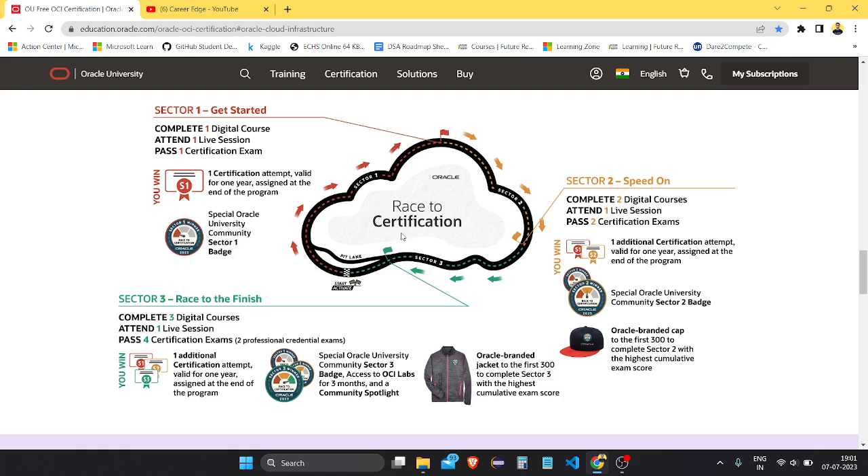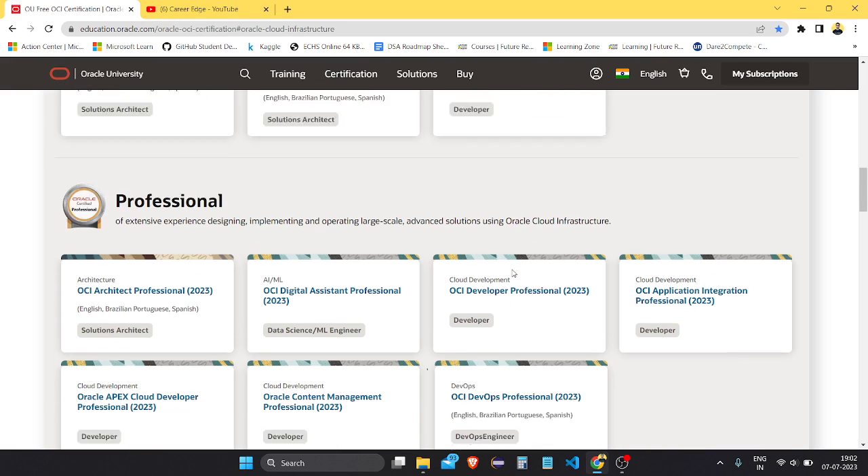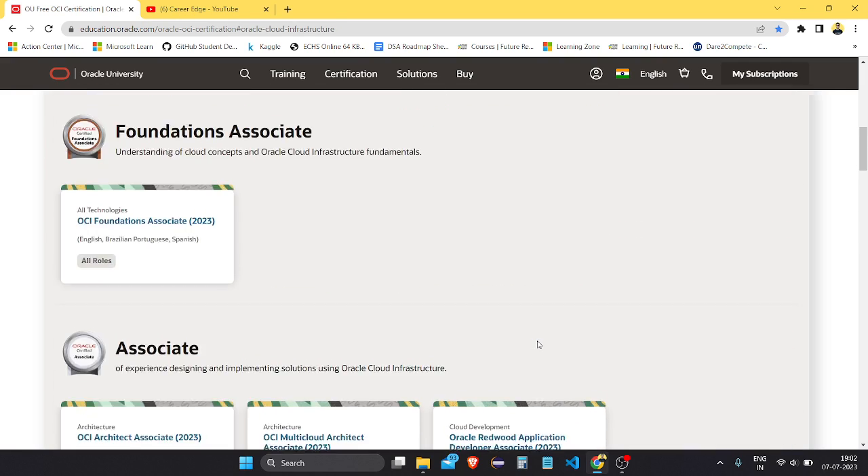This is called the Race to Certification. There is an Oracle University community badge if you complete one certification, another badge if you complete two, and additional certifications. The certifications are valid for one year. In the third round, if you complete three digital courses, four certification exams, and two professional credential exams, you can earn a professional level credential — all for free.